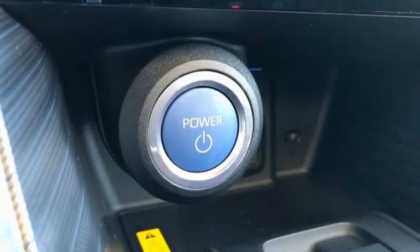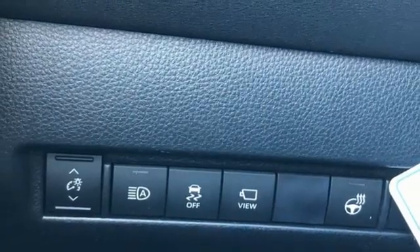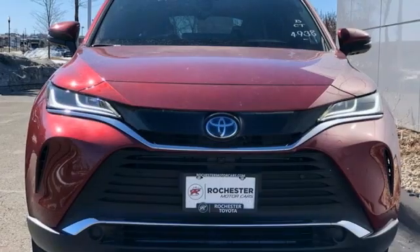Inline four cylinder engine, hands-free lift gate, four wheel drive, and integrated navigation system. If you've been waiting for the perfect time for a test drive,